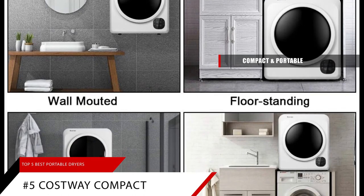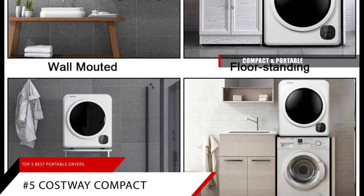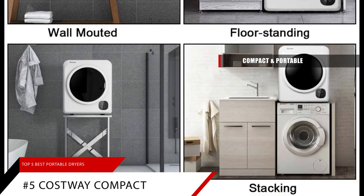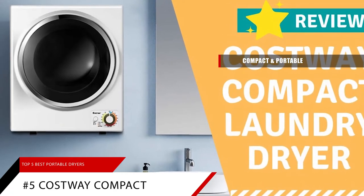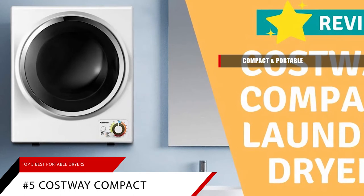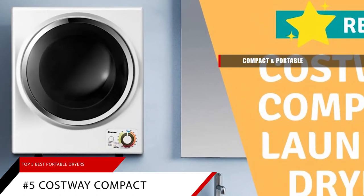This unit is compact and portable. The weight of this dryer is roughly 37 pounds, and the small size makes it portable. Its compact feature is perfect for small spaces like apartments, dorms, and more. It can be mounted on the wall, placed on firm horizontal ground, or mounted on a rack. However, the bracket is not included.